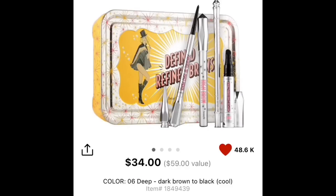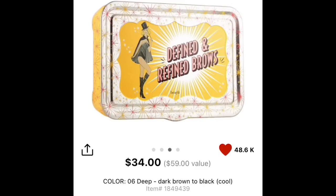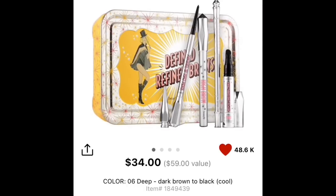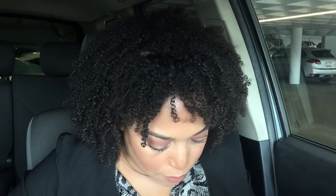Sticking with Benefit — I'll leave the link to the set below — you get the Precisely My Brow and the Brow Vo conditioning primer. This stuff is so good if you have unruly brows or want your brows to lay flat. It's a great set and you get 20% off, so I'll leave a link down below. I'm only talking about things I absolutely love that are in my makeup bag.